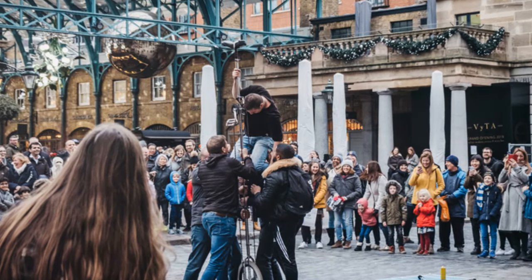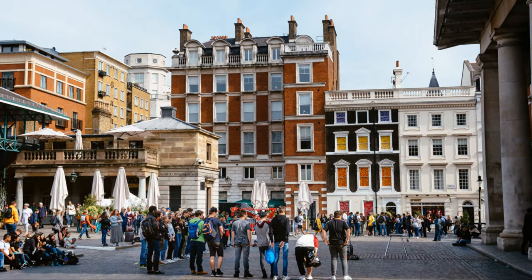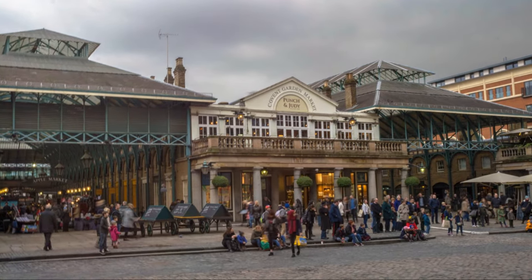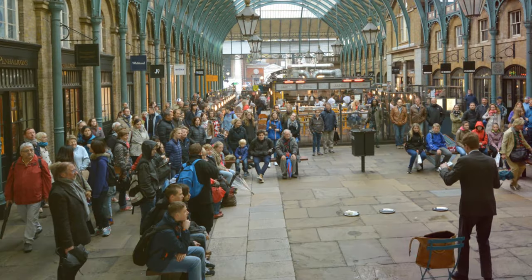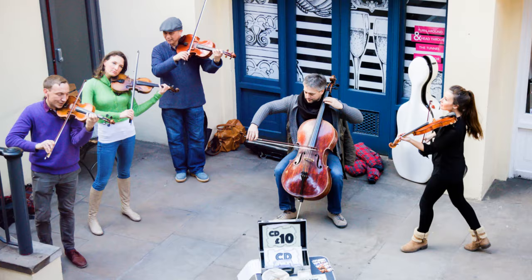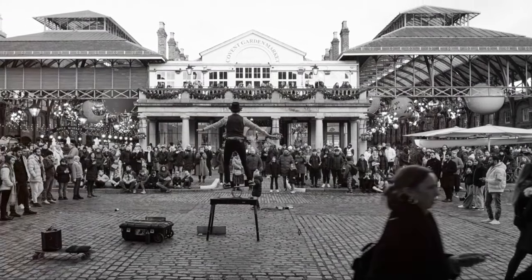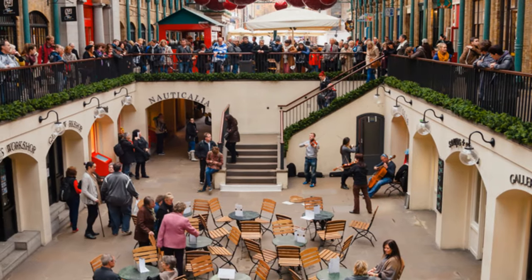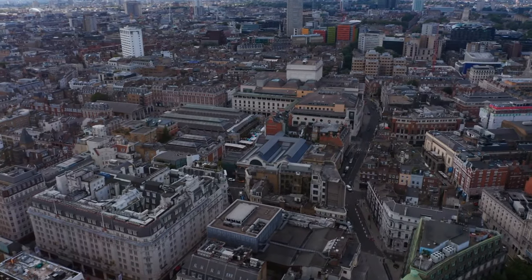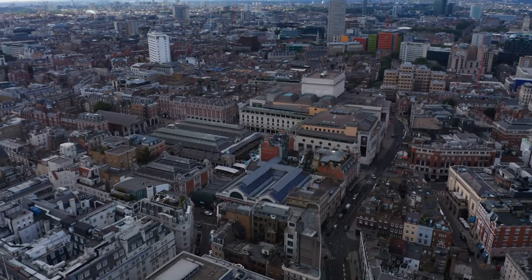And just when you thought the day couldn't get any more magical, we whisk you away to Covent Garden, a bustling hub of entertainment and culture nestled in the heart of London's West End. Here, amidst the historic market halls and charming cobblestone streets, you'll discover a vibrant tapestry of street performers, artisanal shops, and world-class dining establishments. Lose yourself in the mesmerizing melodies of talented musicians and the enchanting performances of skilled magicians, all while indulging in delectable treats from gourmet food stalls and quaint cafes. With its timeless charm and lively atmosphere, Covent Garden is the perfect place to cap off an unforgettable day of exploration.